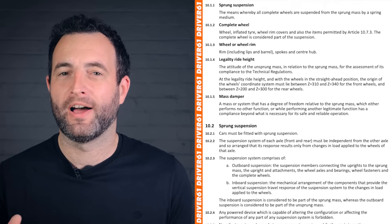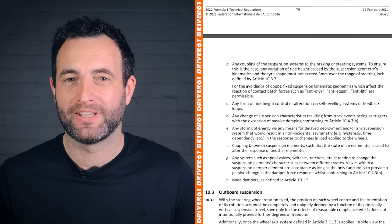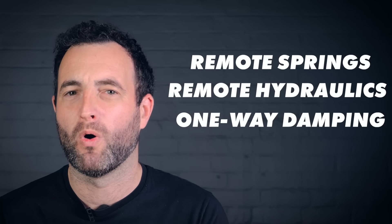On top of that, the suspension needs to keep the tyres as evenly loaded as possible, so the car is a bit easier to drive. Rules were simplified in 2022 to outlaw all of the fancy tools that F1 teams used in the suspension, such as remote springs, remote hydraulics, and one-way damping, which is very complicated and really deserves another video entirely.